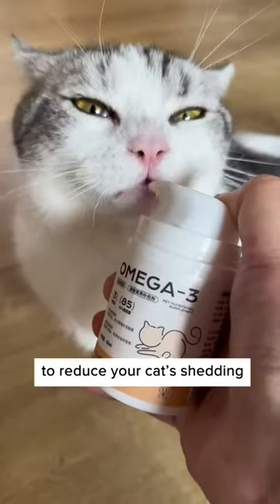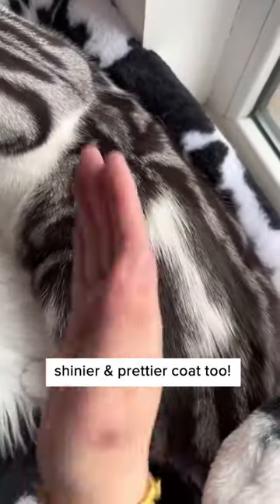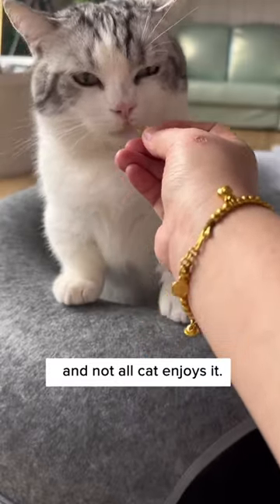Feeding your cat fish oil is the best way to reduce your cat's shedding, and it gives them a shinier and prettier coat too. The capsule fish oil leaves your hands stinky, and not all cats enjoy it.